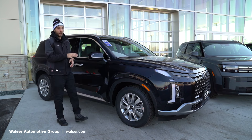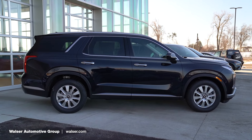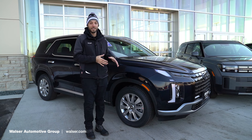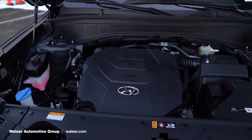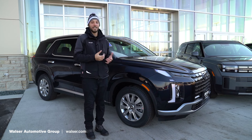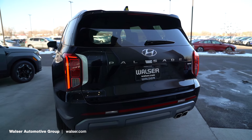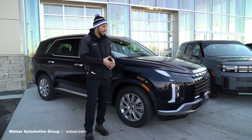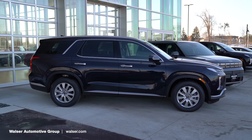Let's begin by looking at the 2024 Palisade. The one I have here today is the SEL trim, which comes with the H-Track all-wheel drive. Front wheel drive would be standard, but with the all-wheel drive you're going to have a 3.8-liter with the eight-speed automatic transmission, which is standard across the Palisade. With the H-Track that gets you about 24 mpg on the highway. Most of the time the system will be in front wheel drive for best mileage, and when you need it, the all-wheel drive kicks in.